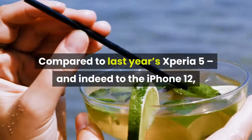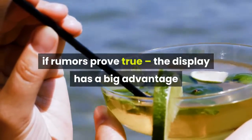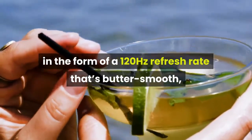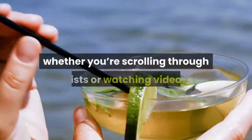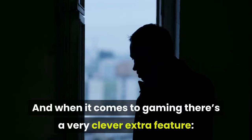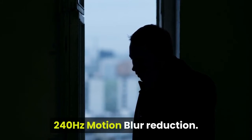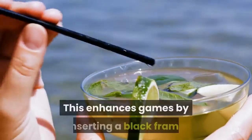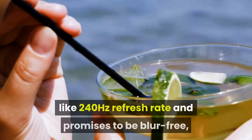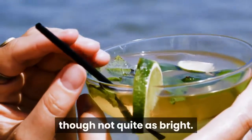Compared to last year's Xperia 5 and indeed to the iPhone 12, if rumors prove true, the display has a big advantage in the form of a 120Hz refresh rate that's butter smooth, whether you're scrolling through lists or watching video. And when it comes to gaming there's a very clever extra feature: 240Hz motion blur reduction. This enhances games by inserting a black frame between each regular frame to look something like a 240Hz refresh rate, and promises to be blur-free, though not quite as bright.